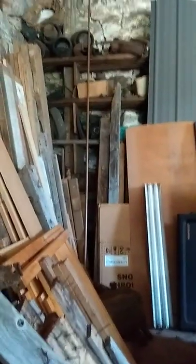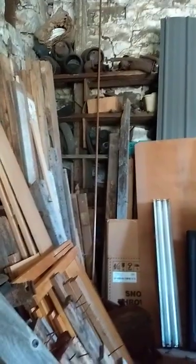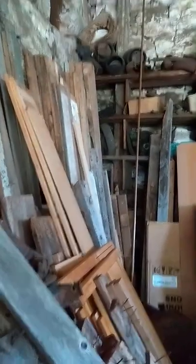My pop passed away about a year, a little over a year ago, and he left a barn full of stuff. So we can kind of take a look here.